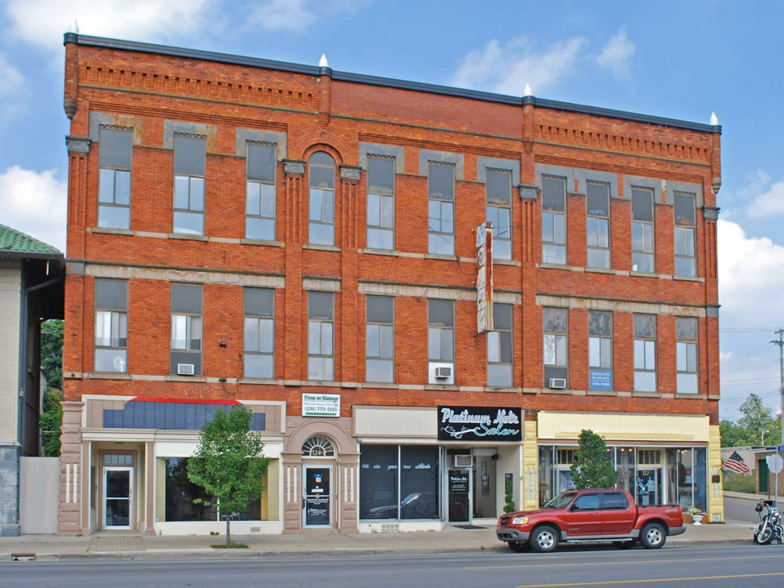The Masonic Temple in Cadillac, Michigan is a commercial building built in 1899. It is the earliest surviving fraternal building designed by the prolific architect Sidney Osgood. It was listed on the National Register of Historic Places in 1994.